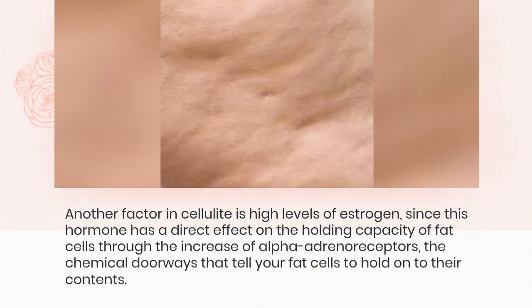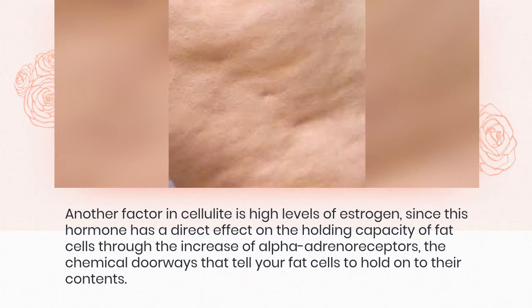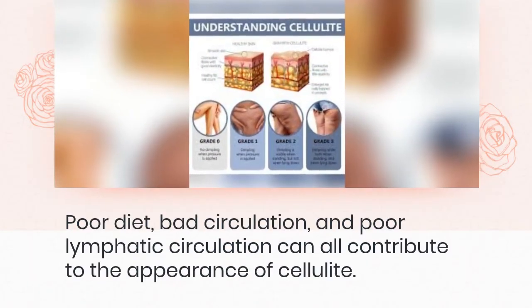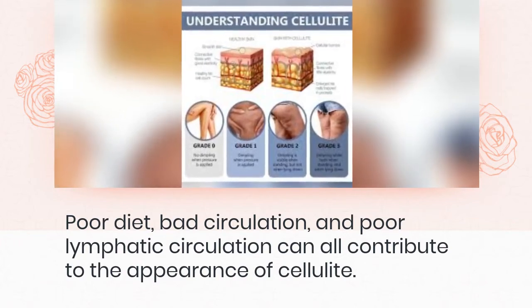Another factor in cellulite is high levels of estrogen, since this hormone has a direct effect on the holding capacity of fat cells through the increase of alpha-adrenoreceptors, the chemical doorways that tell your fat cells to hold on to their contents. Poor diet, bad circulation, and poor lymphatic circulation can all contribute to the appearance of cellulite.